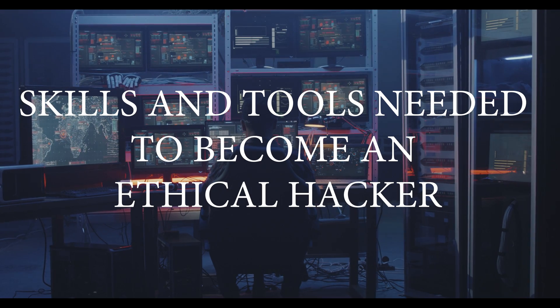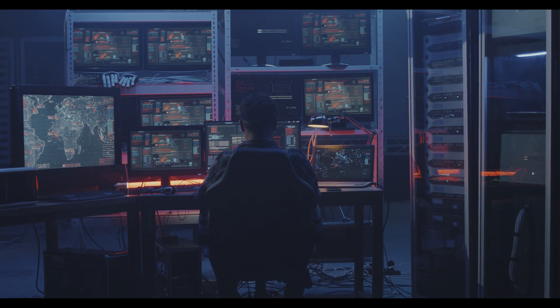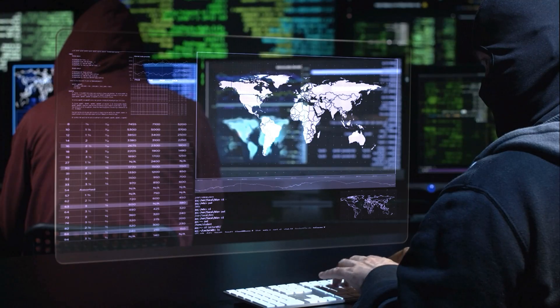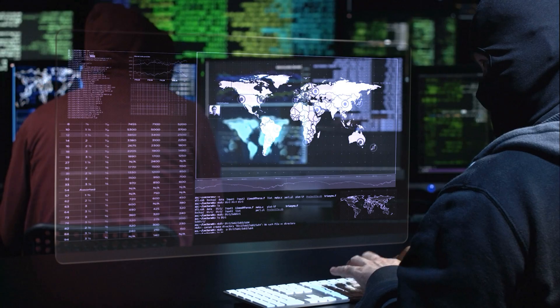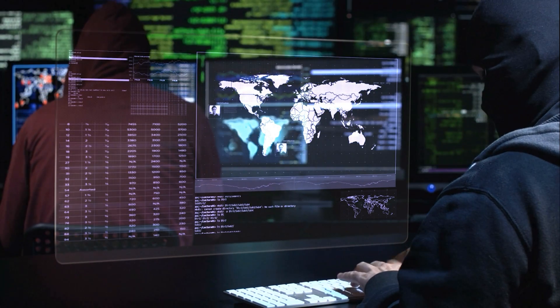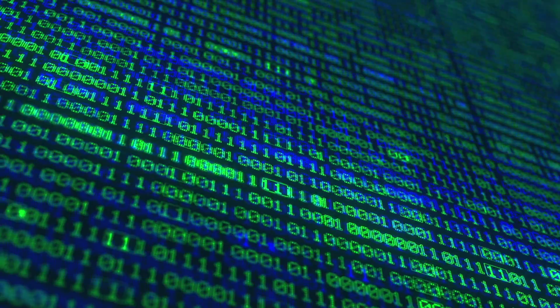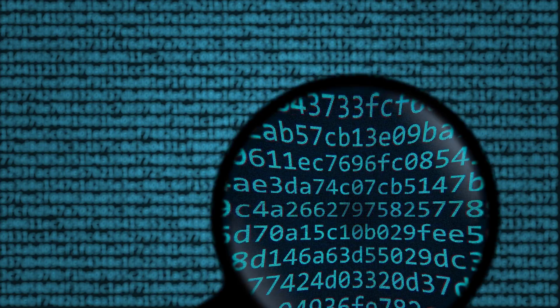Skills and tools needed to become an ethical hacker. Now that we have a basic understanding of what ethical hacking is, let's discuss the skills and tools needed. First and foremost, you will need a strong understanding of computer systems and networks. This includes knowledge of operating systems, networking protocols, and programming languages. You will also need a good understanding of security principles, such as encryption and authentication. This will help you identify vulnerabilities in a system and understand how to exploit them.